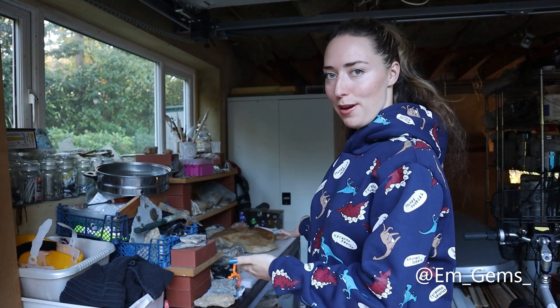Hey guys, welcome back to my channel and welcome to another episode of Fossil Friday. In today's video I've decided to start tackling my fossil table.